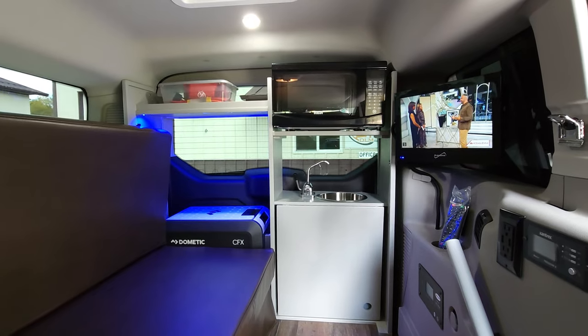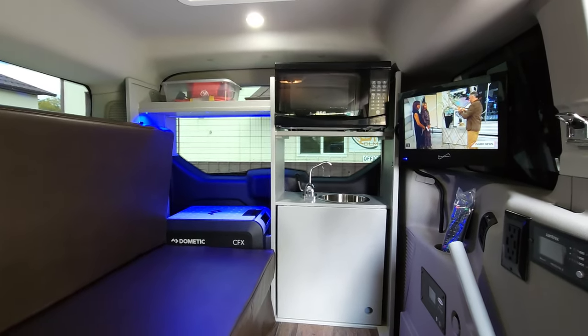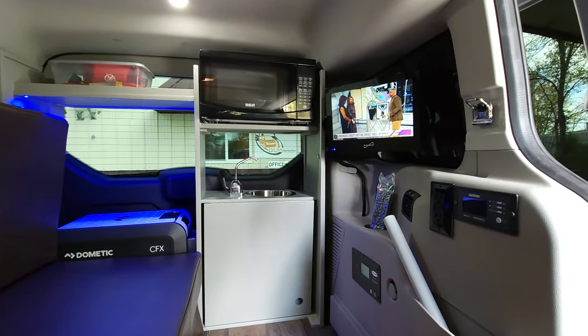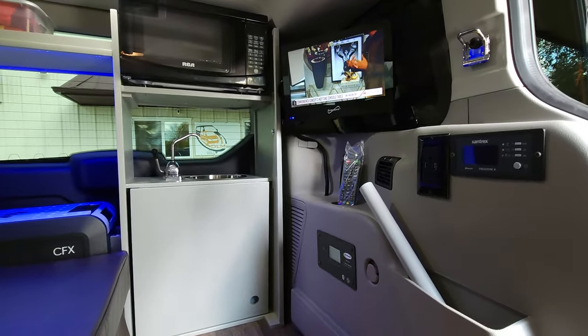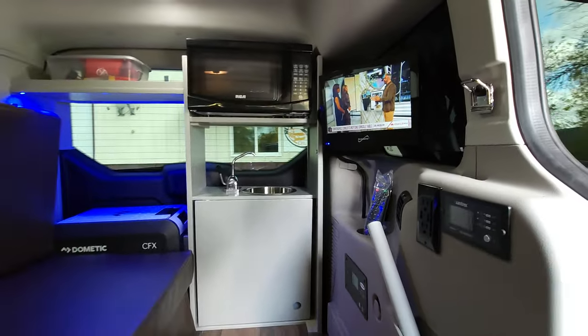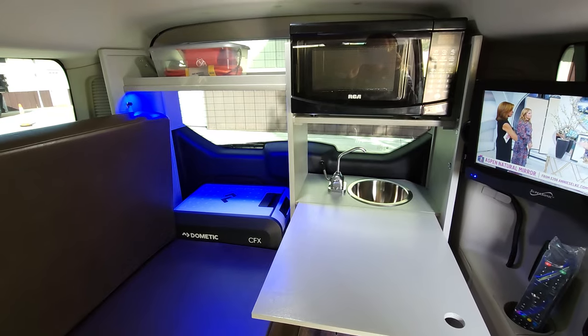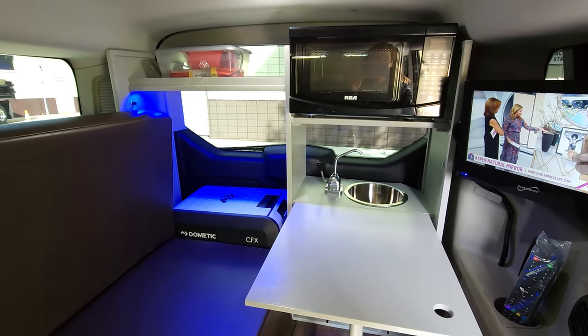In the back you find the refrigerator, thermostatically controlled so it can become a freezer. There's also a microwave, sink, hand pump faucet, TV, DVD player, LED lighting, a table, and a foldable portable toilet.